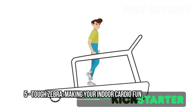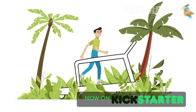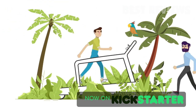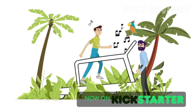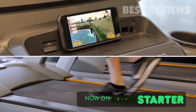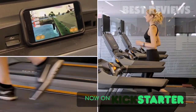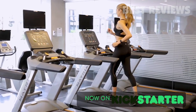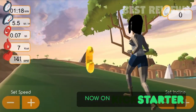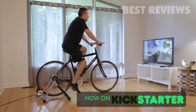Cardio workouts are simply boring. Want to make them fun and motivational? With the Tough Zebra app, you get to play a fun game, complete challenging missions, and get real-time trainer feedback while running on a treadmill or stationary bike. The app connects to your Apple Watch, pedometer, or other smart sensors to capture your speed, and the speed of the avatar in the game is synced to your speed.